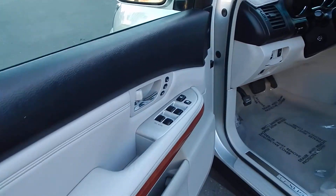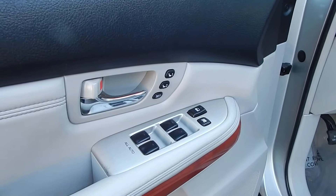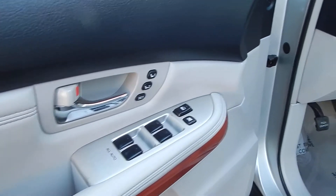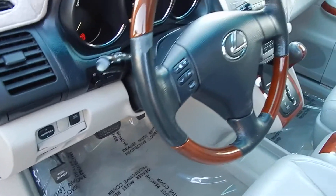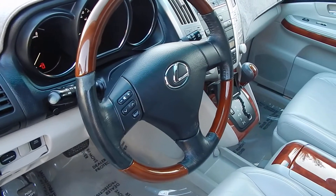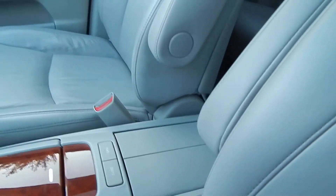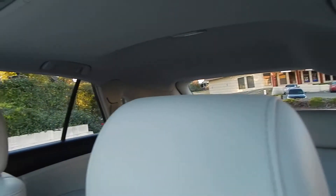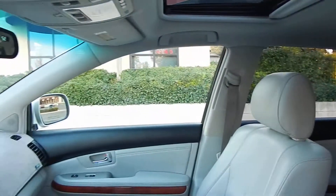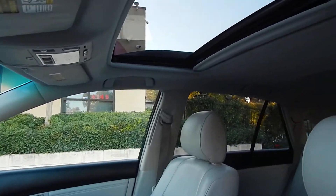As you can see, power windows and locks, seat memories, power mirrors, power rear door, three-spoke leather and wood-wrapped steering wheel. Armrests here do retract up. You also have dual front airbags, dual side airbags, and side curtain airbags in the front and rear, making it not only a very luxurious and reliable vehicle, but also a very safe one.